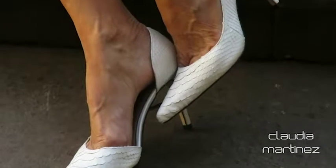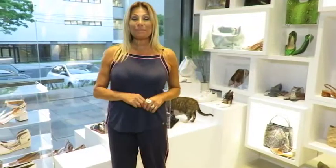Hoje é dia de começar por Cláudia Martinez e a gente veio mostrar as novidades primavera-verão que chegaram já aqui na loja.